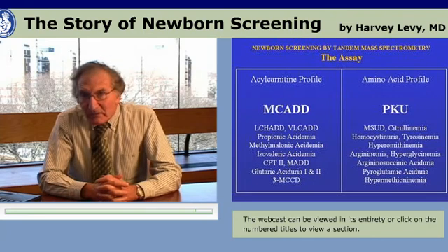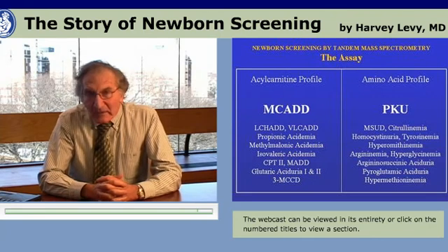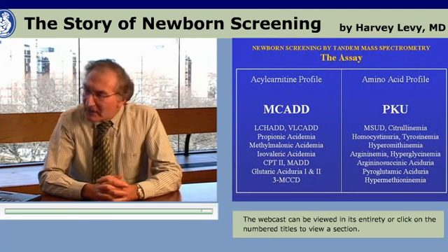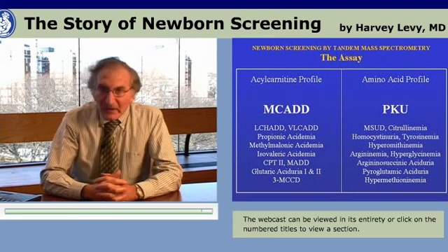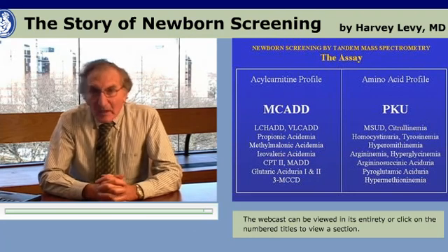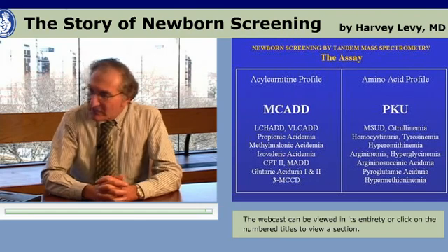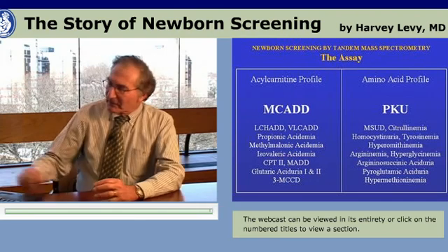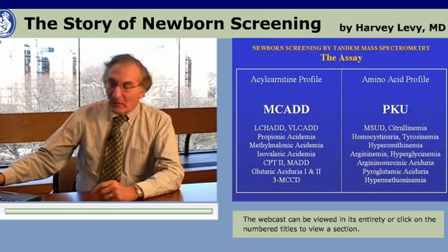An acylcarnitine profile indicates organic acid disorders and fatty acid oxidation disorders. And there is an amino acid profile that indicates a number of different amino acid disorders, the most prominent of which is PKU, but a number of other amino acid disorders as well.